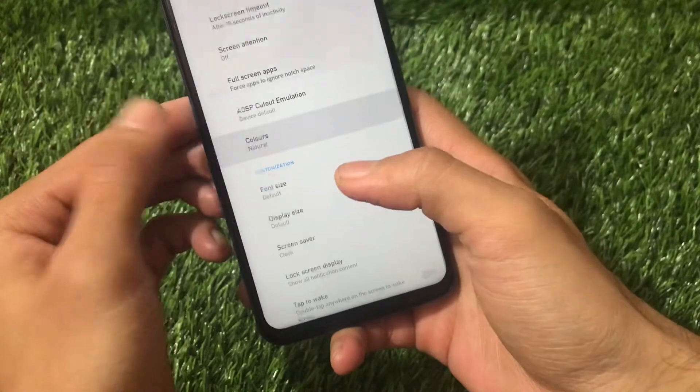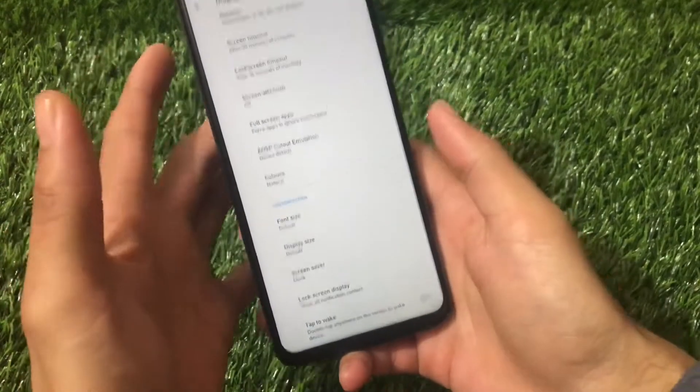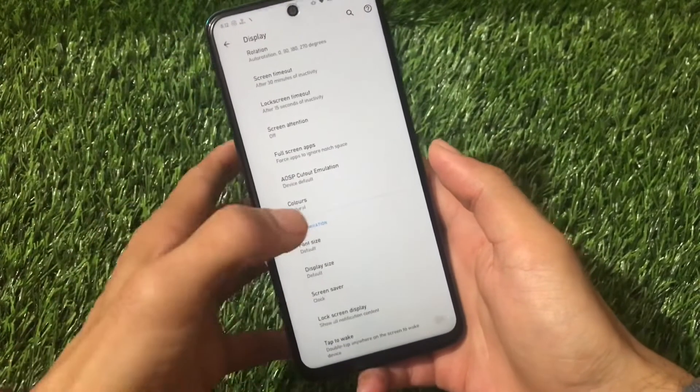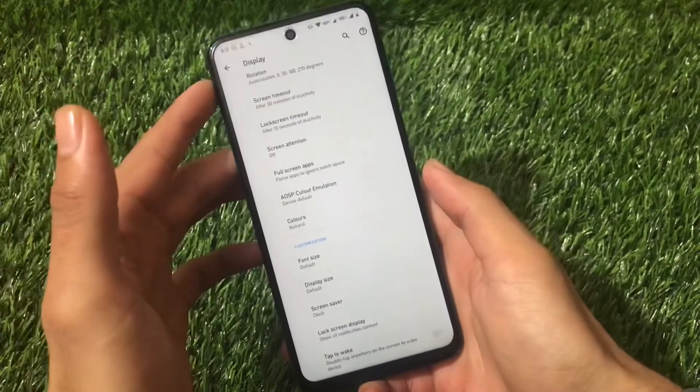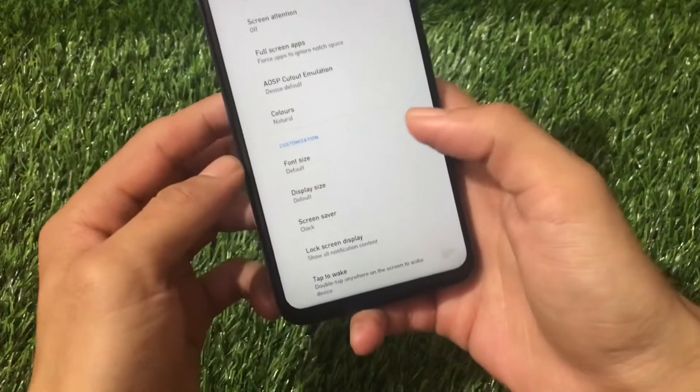You can customize colors by choosing boosted, adaptive, or natural — natural looks good. I'm using full screen gestures and there is an option to hide the navigation bar pill and an IMA spacer as well, so no issues there.